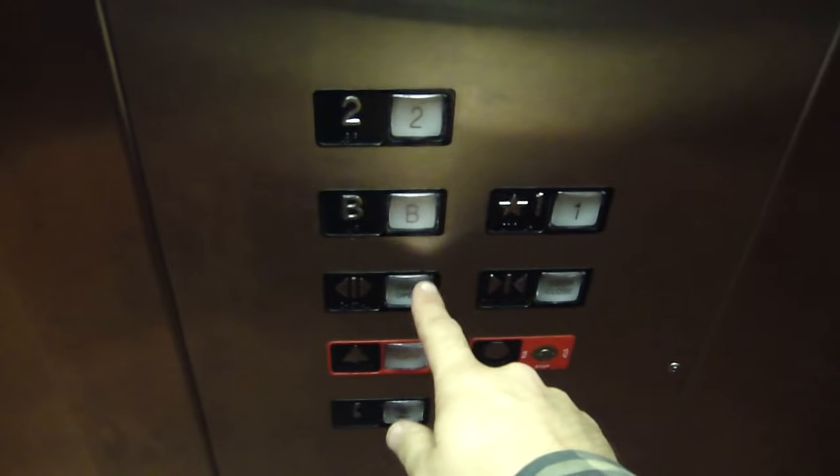The door doesn't open automatically. To open the door, I have to press and hold. If I take my finger off the button — suppose I see flames out there — I can let the door close. To open the door, you have to press and hold the door open button until it's all the way open, then you can take your finger off.